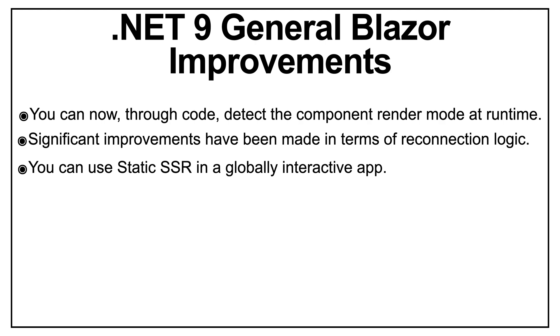In .NET 9 and Blazor, static server-side rendering (SSR) can be incorporated into a globally interactive app to serve pages that don't require interactivity, improving performance and SEO. This allows the developer to optimize user experience by providing super-fast initial load times for static web pages that don't require user interactivity.